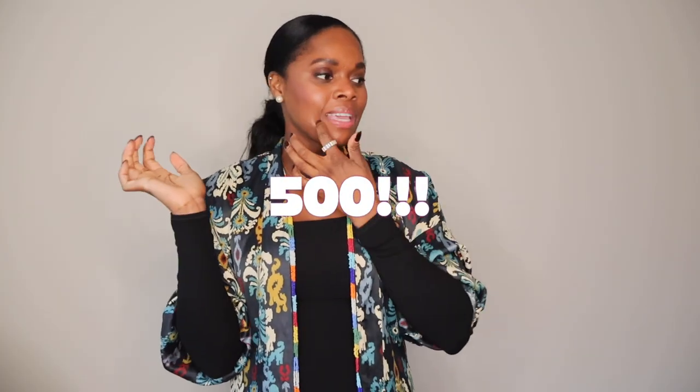Hey guys, welcome to my channel. If you're a subscriber, welcome back. My name is Misha and I upload videos on Sundays around luxury lifestyle, beauty, and fashion. So if you're here for that, let's go. We're sitting at about 506 or 507 subscribers right now — thank you so much! For those of you who haven't subscribed yet, please pause this video, hit that subscribe button, and hit the notification bell so you don't miss another video.